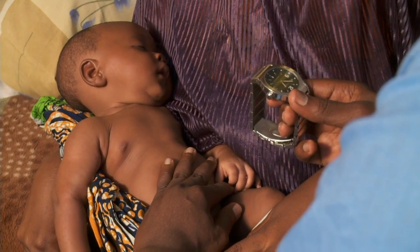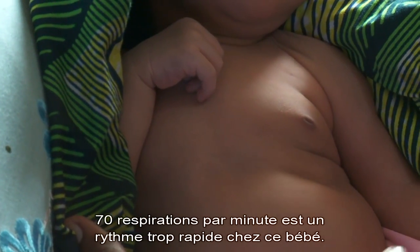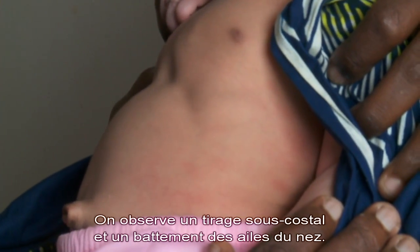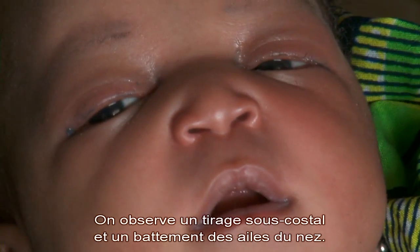This baby is breathing too fast at 70 breaths per minute. She has chest indrawing and nasal flaring.